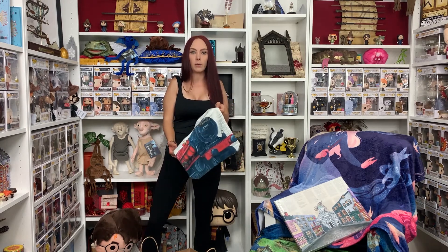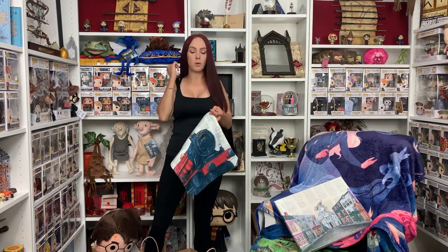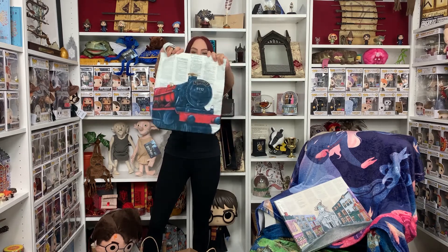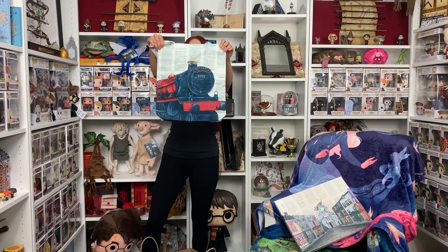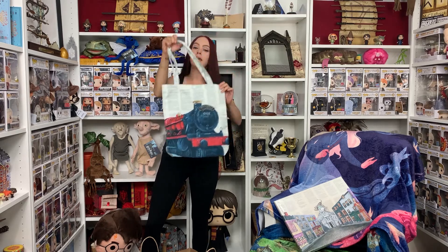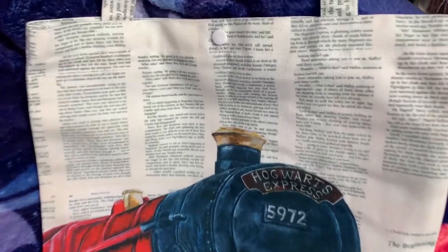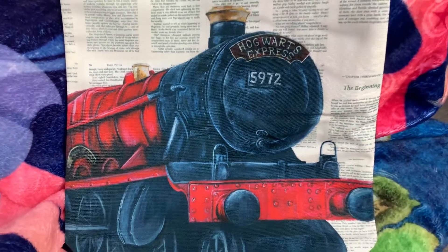I won these next few items in her giveaway. I've entered every giveaway I think she's ever done over the last two years and never won, but I finally did. This is the Hogwarts Express tote bag — it has a little button to close it, and it is on book pages as well. It is amazing. I don't think I will use this — I think I will cherish it and hang it on the wall, because it's just too pretty to actually use.